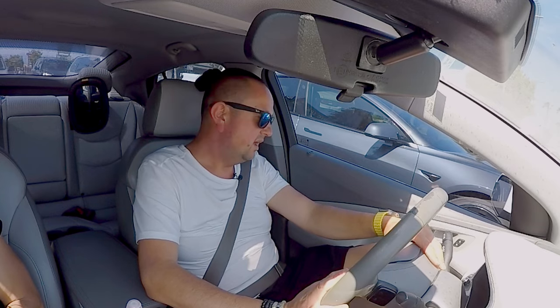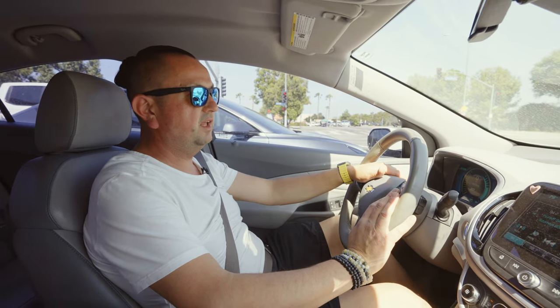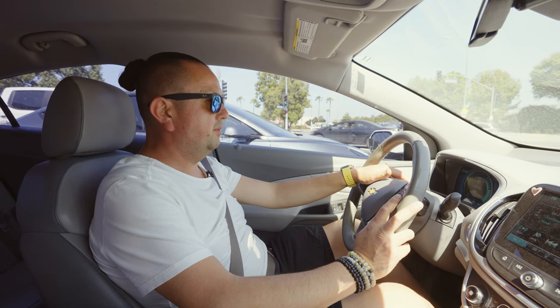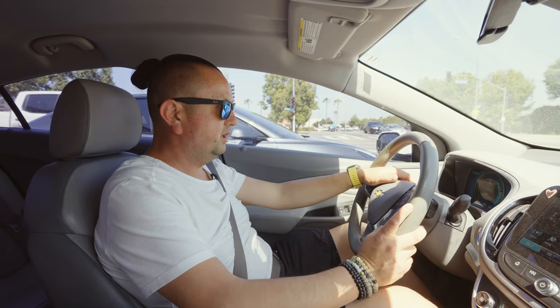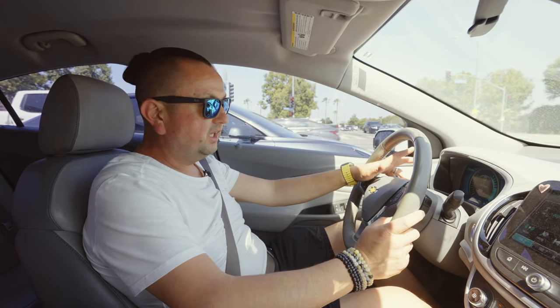Driving inside this Chevy Volt 2017, there's pretty much not enough space for the driver. The plastic panels on the left and right don't feel great. For a short trip that's fine, but for a long drive it's not comfortable at all. I drove this car about an hour and a half and I was stopping every 30 or 40 minutes at a gas station just to walk around, get some coffee, and then jump back in.